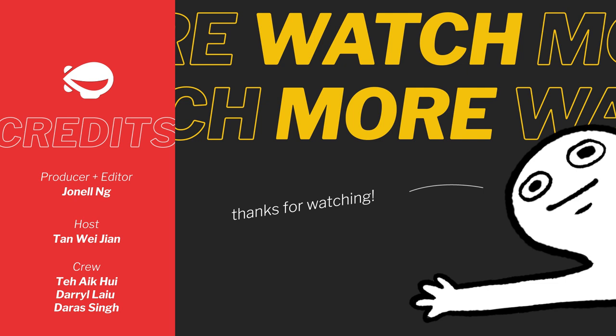Thanks for watching this video. If you'd like to see more, don't forget to click on the subscribe button and the notification bell.